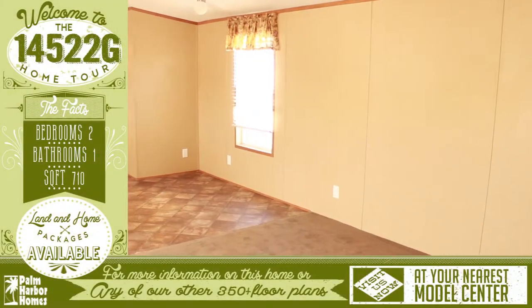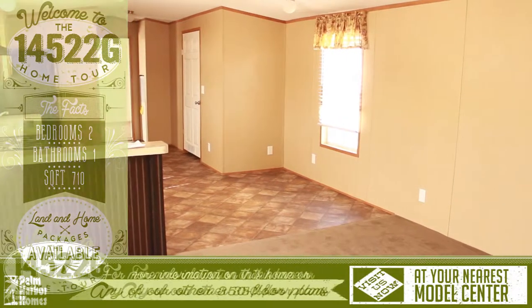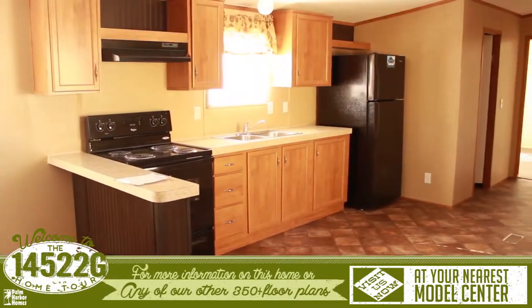Welcome to this awesome virtual home tour. When you enter this home, you are presented with an open living room and kitchen.